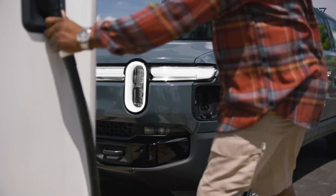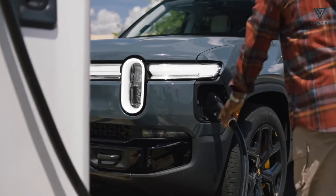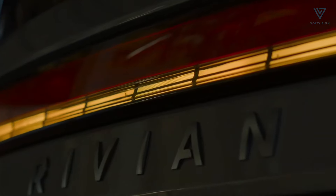Rivian claims that with a DC fast charger, every R1S and R1T can add 140 miles of range in just 20 minutes, regardless of the configuration.